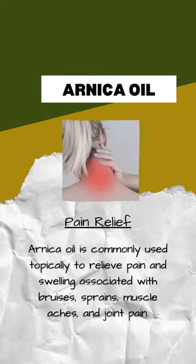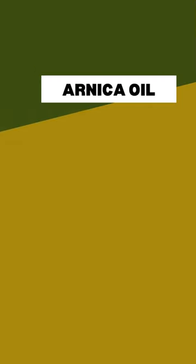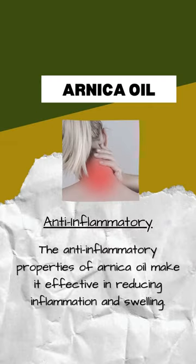Arnica oil is commonly used topically to relieve pain and swelling associated with bruises, sprains, muscle aches, and joint pain. The anti-inflammatory properties of arnica oil make it effective in reducing inflammation and swelling.